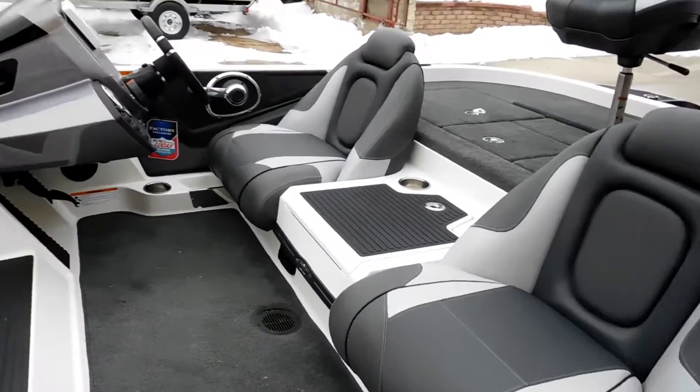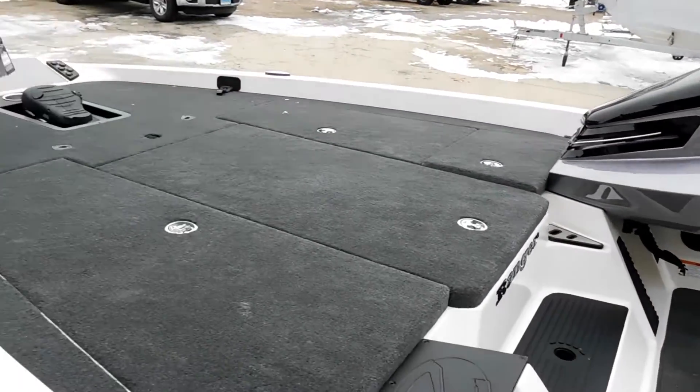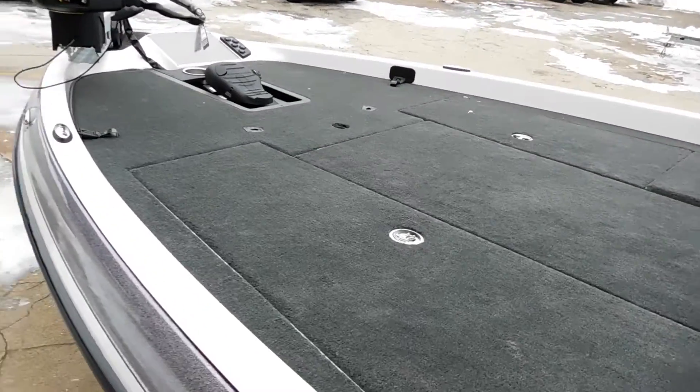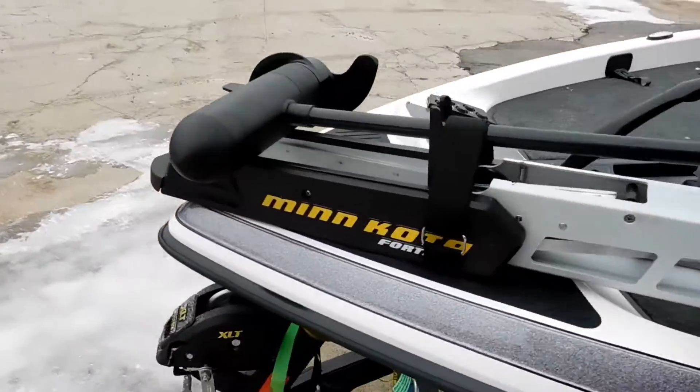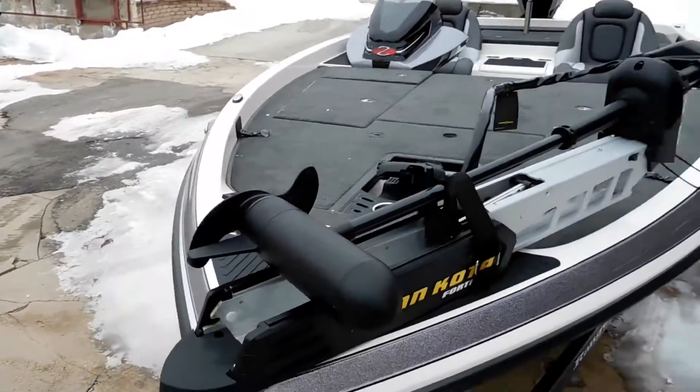We'll show you why we're the number one Stratus dealer in the country, the number one Evinrude dealer in New England, and one of the nation's top Triton dealers. Ask us to tell you more about our unbelievable name brand selection.